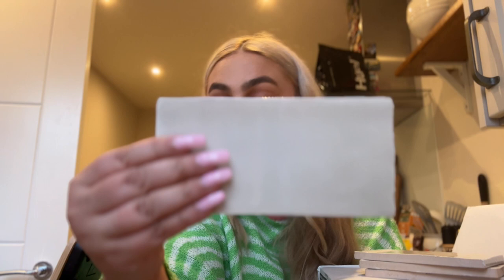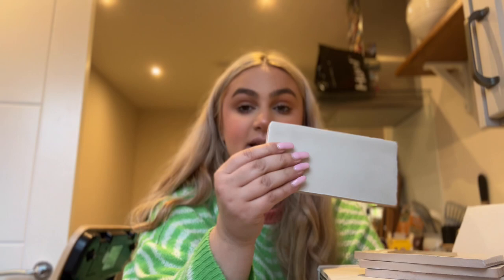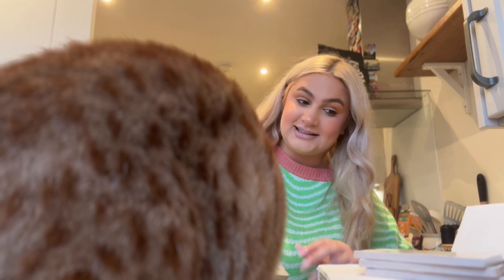Here are the tiles that we've gone for. They're called Farmhouse Cashmere. I thought these were Farmhouse Panna Cotta but that's one lighter. They kind of just match the cabinets - we've gone for like a greige, I think it's called. Like a greige beige.